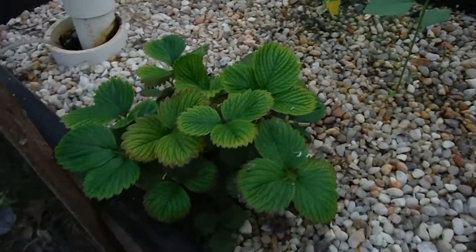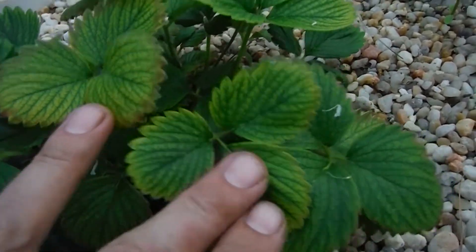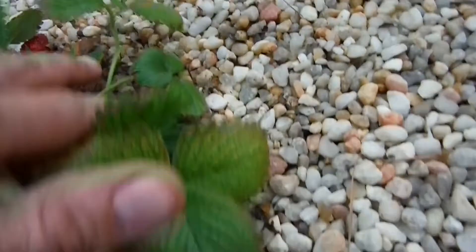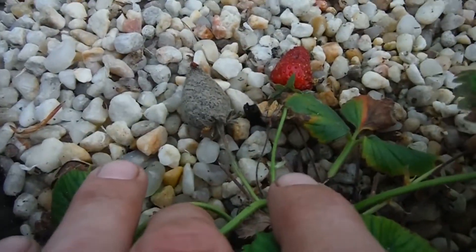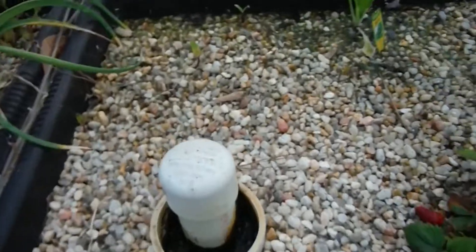My strawberry here is looking a little iron deficient, and I still haven't added any iron to the system. I've got one berry right over there, and one that looks like it's covered in powdery mildew. That's not good — let's get rid of that as soon as possible.